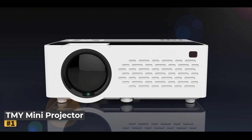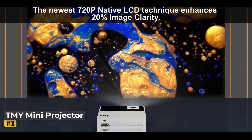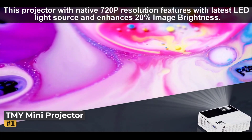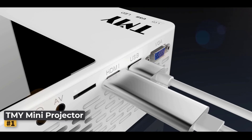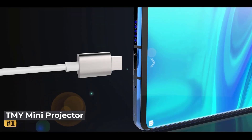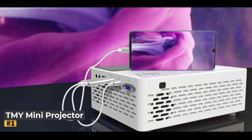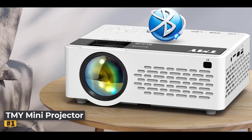Number 1: TMY Mini Projector. Upgrade your home entertainment experience with this versatile mini projector, delivering crisp 1080p Full HD quality. Equipped with the latest LED light source and 3-LCD color calibrating technology, this compact projector provides dynamic, vibrant visuals with rich color details for your favorite movies, games, and shows.